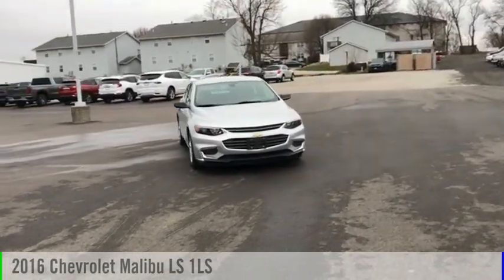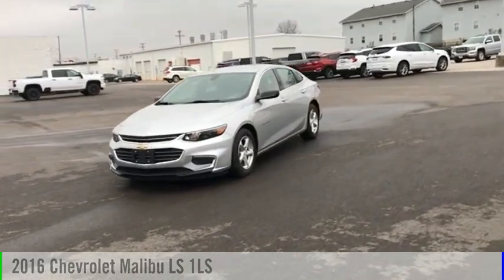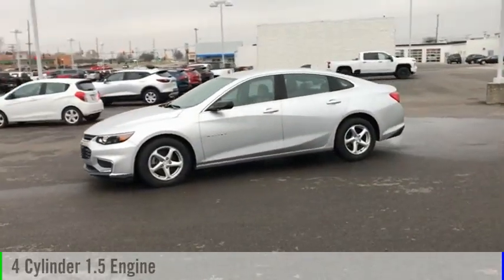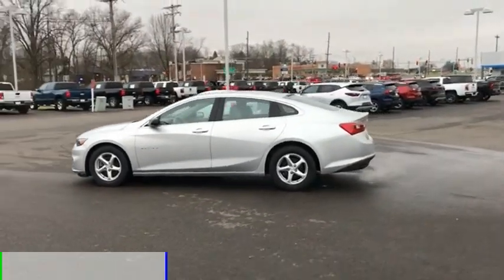Looking for the right vehicle? Check out the 2016 Malibu. This vehicle is powered by a front wheel drive, four cylinder, 1.5 liter engine and comes with a six speed automatic transmission.